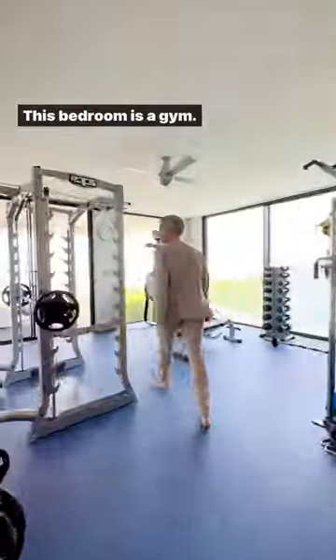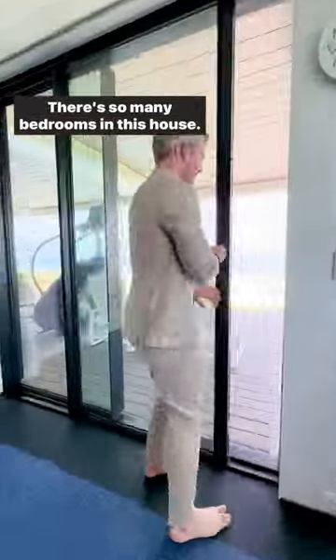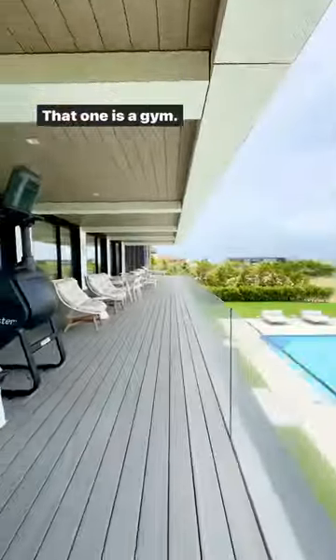Every bedroom on the second floor, of which there are eight, have amazing views. Look at this — this bedroom is a gym. There's so many bedrooms in this house, there's 10 including the guest suite. That one is a gym.